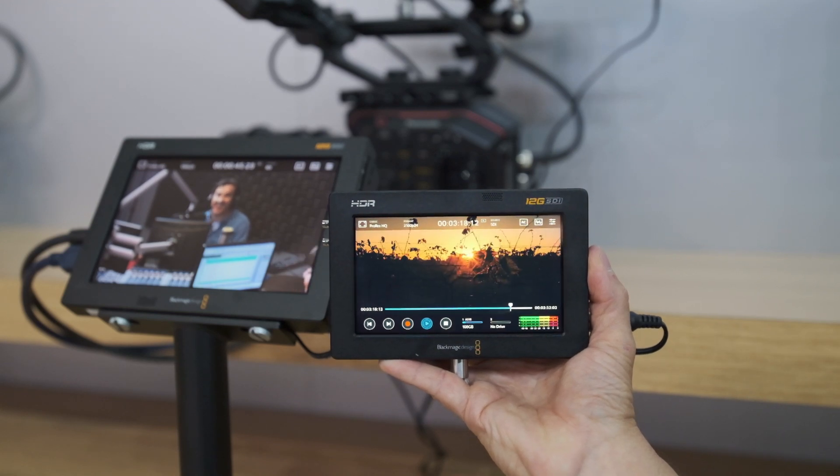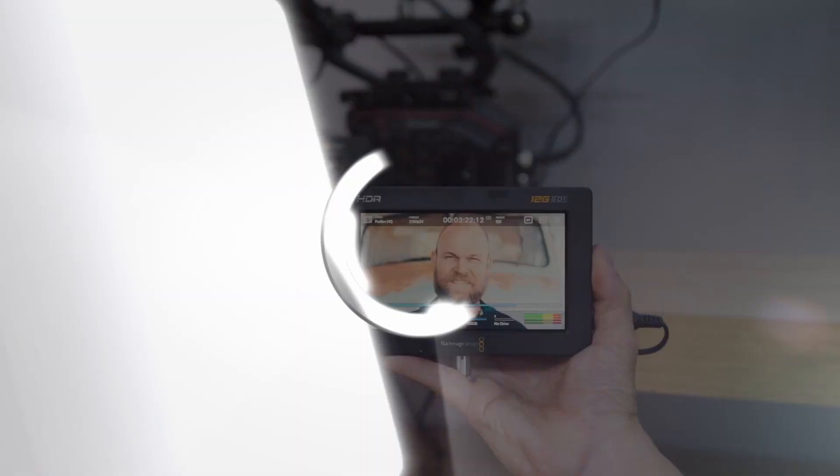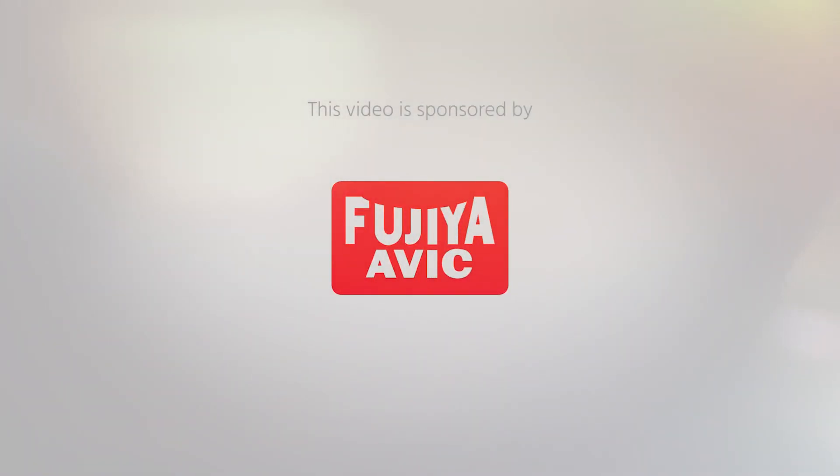The new Blackmagic Video Assist HDR monitors now support Blackmagic RAW recording. I'm Johnny from Cinema 5D and I'm here with Craig from Blackmagic Design. It's IBC 2019, and Blackmagic RAW is moving forward. What's new?